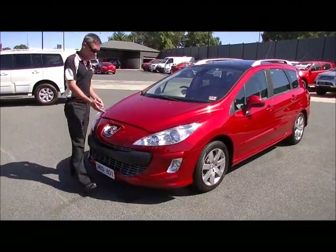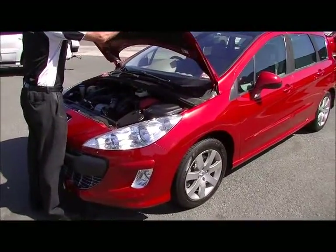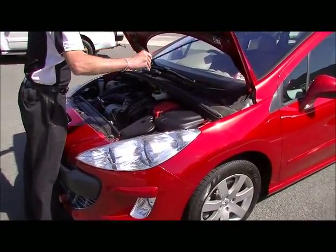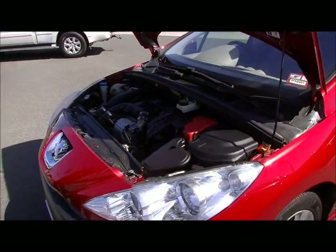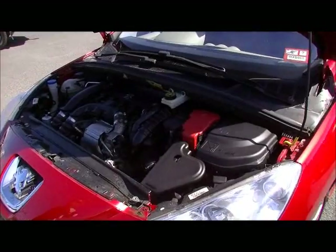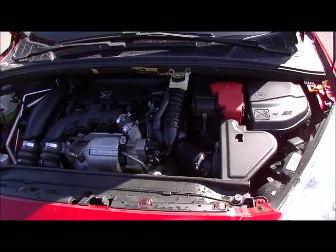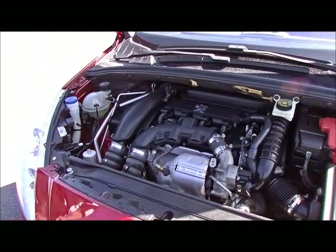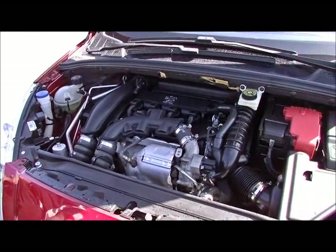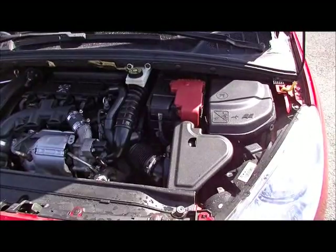We'll move around under the bonnet now and have a chat about the drivetrain. It's powered by a 1.6 litre turbo intercooled double overhead cam motor delivering 103 kilowatts. The Peugeot has a lot to offer in fuel economy — 7.9 litres combined per 100 kilometres, so based on the 60 litre fuel tank you're going to get over 750 kilometres to a tank of fuel.